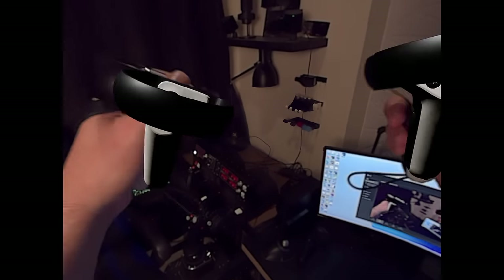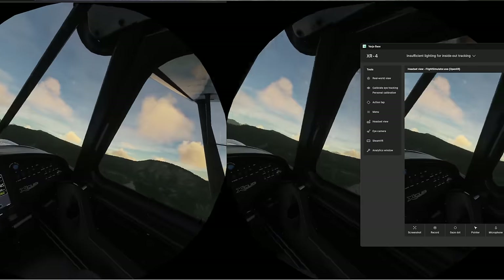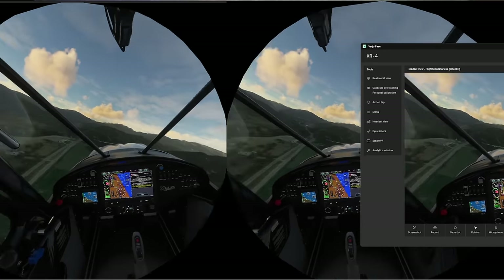I was unable to perform the standard FOV test in Steam because of the insanely bad tracking of the controllers. Trying to position the markers at the FOV limits would cause tracking loss and they would just jump all over the place. What I can say is that while in Microsoft Flight Simulator, the horizontal FOV is slightly better than the Aero, and the vertical FOV is much larger — this really helps in a major way with immersion. Going from the XR4 to any of my other headsets makes you realize that you're in VR because you're viewing everything through a box.